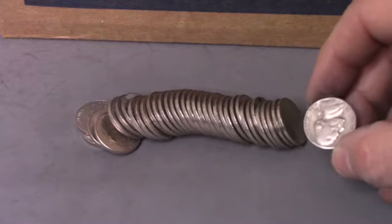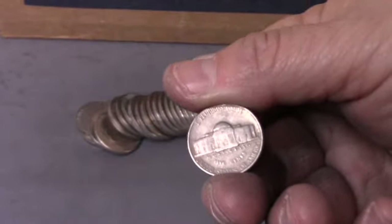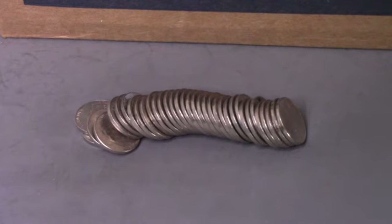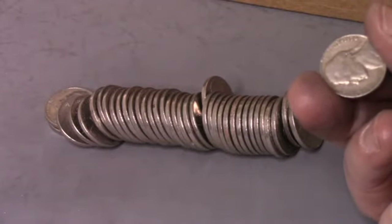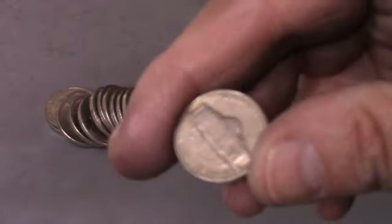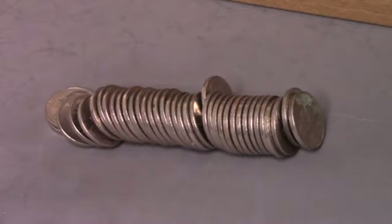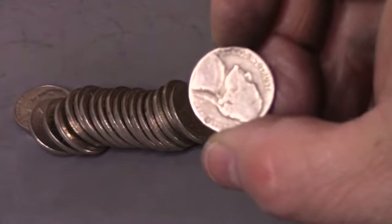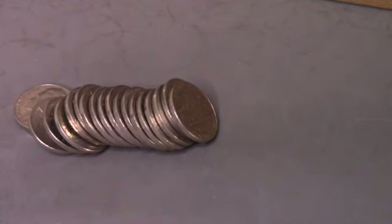Roll forty-two and we've got ourselves another 1958 Denver — our 18th find, eight rolls to go. Roll forty-eight and we've got ourselves a 1954S — a 1954 San Francisco, our 19th find. Same roll, and we've got ourselves a 1953 Denver with a little damage on the front — that is our 20th find of the box, two rolls to go.